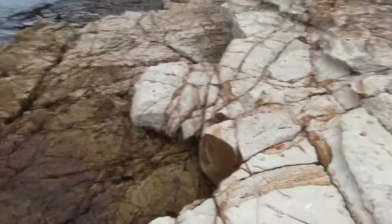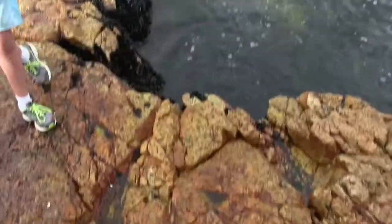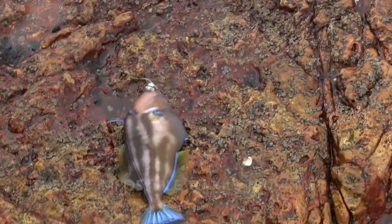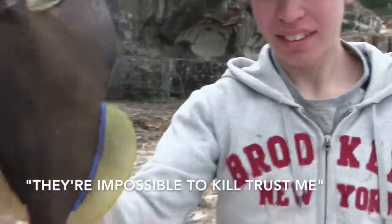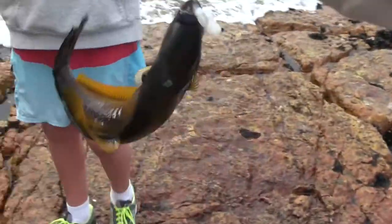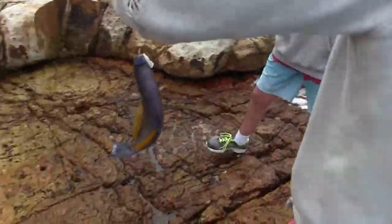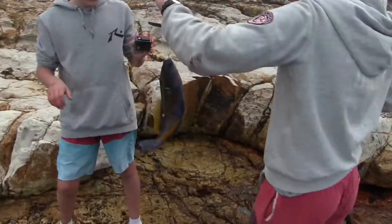We caught a fish but we've become very unlucky — well, not really. We got a leather jacket. Apparently that's quite good eating. We could do a catch and cook on this. It's impossible to kill — it's impossible. This is a leather jacket, we have to eat it all. Yeah, I'll eat it — catch and cook.